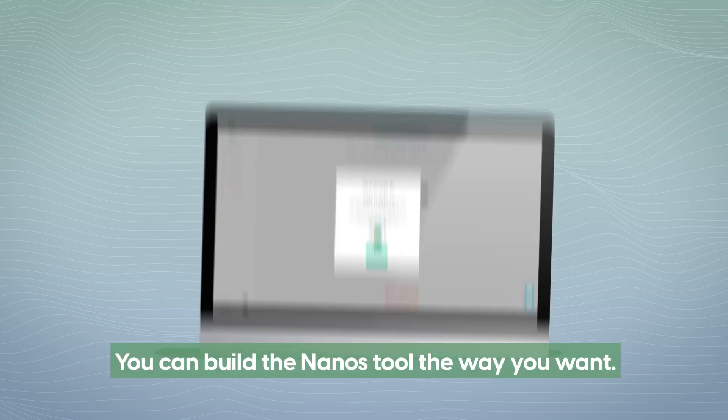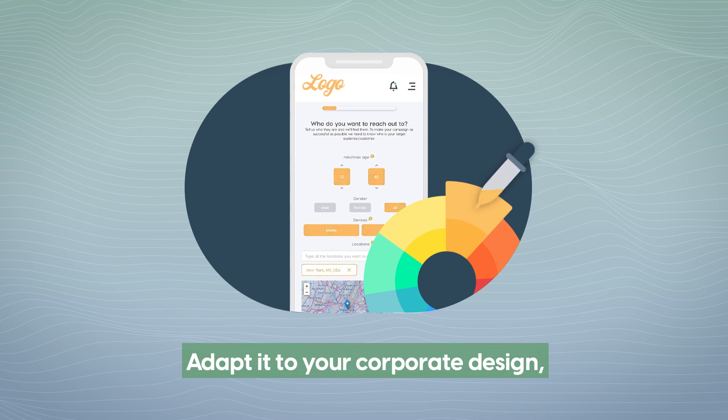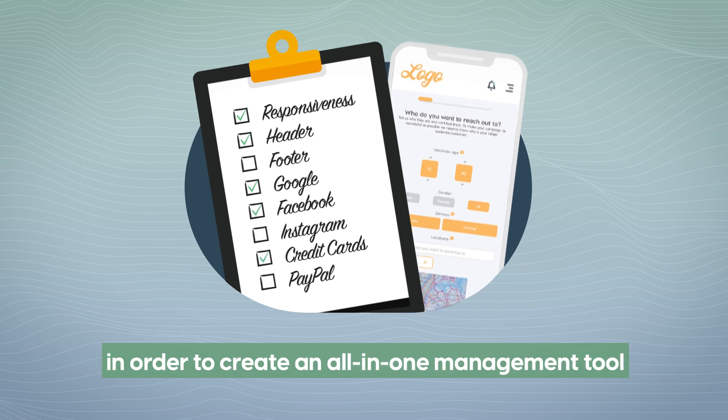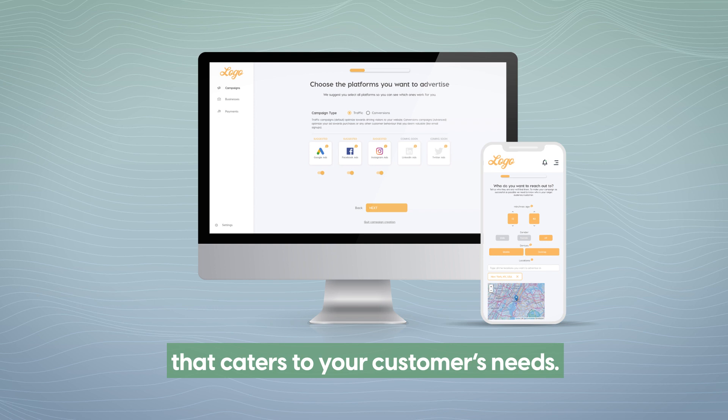You can build the Nanos tool the way you want, adapt it to your corporate design, choose the features you want to keep and the payment options you want to offer, in order to create an all-in-one management tool that caters to your customers' needs.